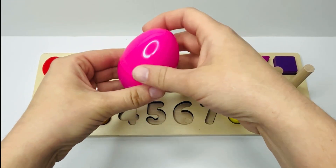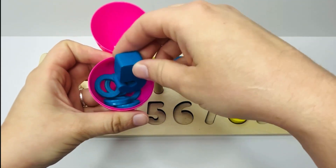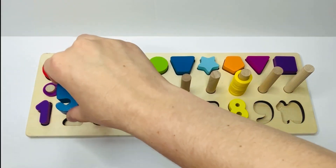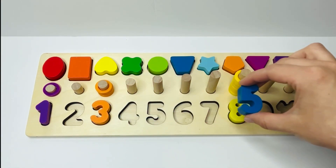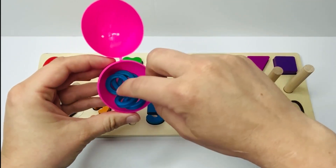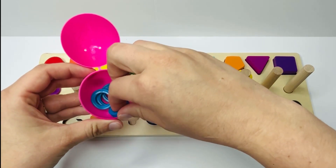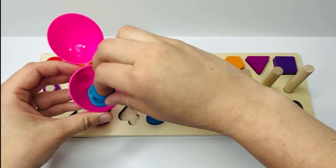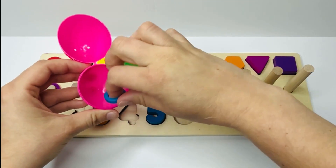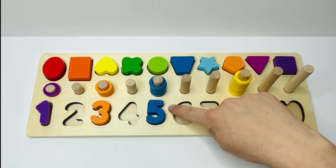Look, now we have a pink egg. What's inside? It's a blue number. What number is that? That's right, number five. And where does number five go on our puzzle? Right here. And look, we have blue rings in here. How many? One, two, three, four, and five. Five blue rings, just like our number five.